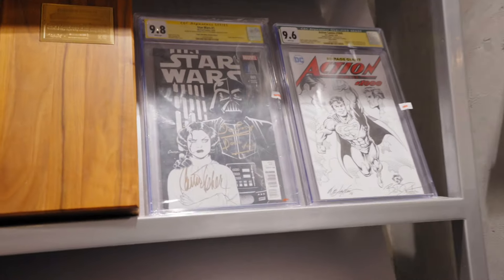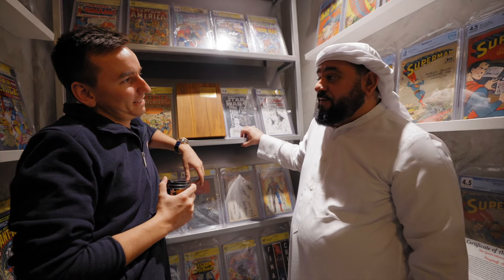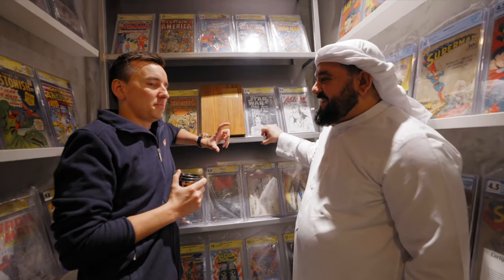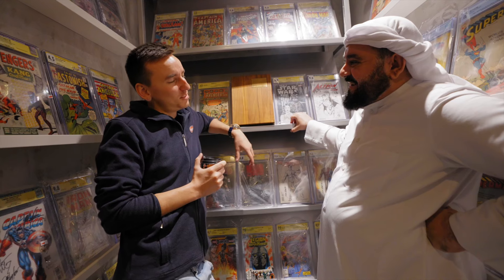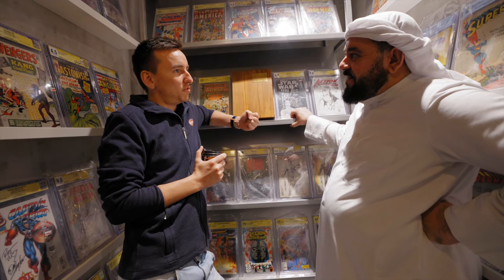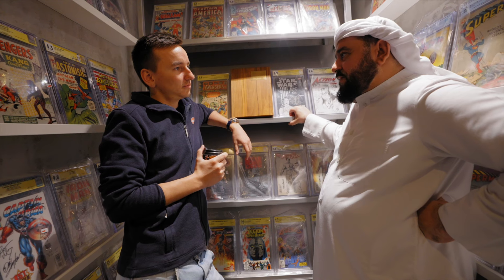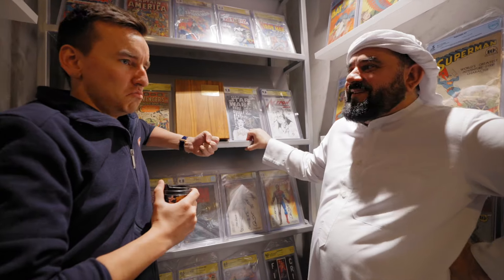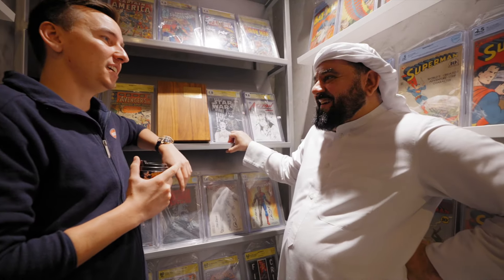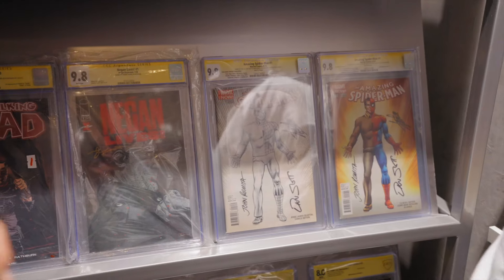What does Darth Vader say to Luke? Most people remember it as 'Luke, I am your father,' but if you look at the actual film, he says 'No, I am your father.' That's the Mandela Effect. Even the actor himself, in interviews, quotes himself saying 'Luke, I am your father.' These signed books are worth a lot of money — they're new but signed by the actor, writer, and creator.